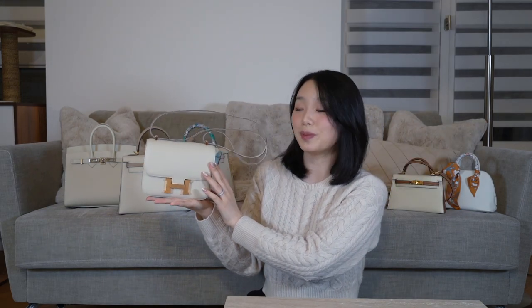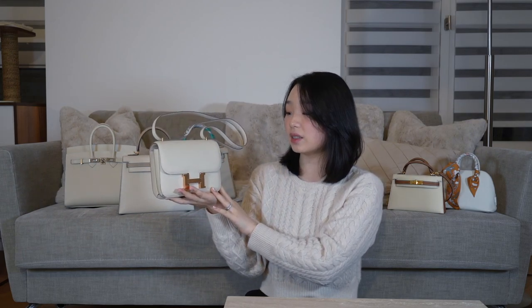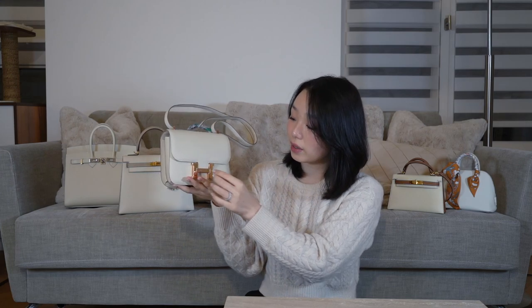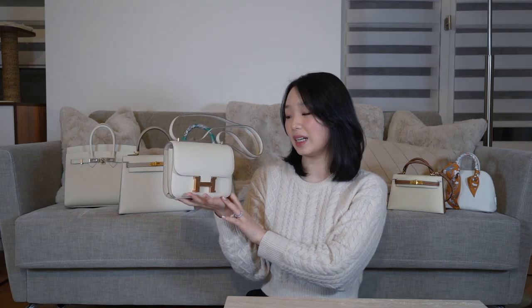So don't be afraid to buy white bags. Honestly, especially from Hermès in Epsom, they're very easy to manage. Moving on to my last white Hermès handbag — this is my Mini Constance in the colour Craie with rose gold hardware. This one is quite cute. It's probably my most feminine white bag, because of the rose gold hardware — it gives off a very soft and elegant feel.